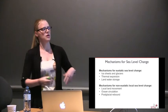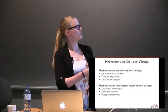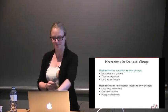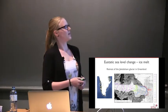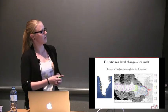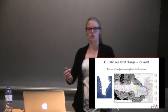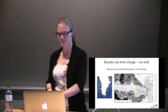Now I'll talk about mechanisms of sea level change — how you can change it eustatically by increasing volume, and how you can change it non-eustatically where volume stays the same but locally you see a change. The eustatic change most people think about is ice melt. I'm showing an example from Greenland — a glacier tongue retreating from 1850 to 2010. This retreat adds water to the oceans and increases the eustatic sea level.